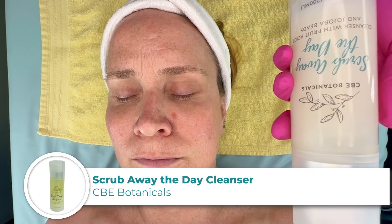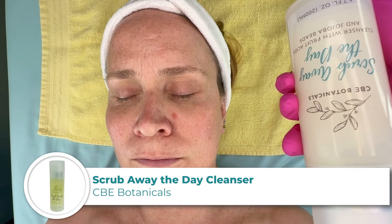We're going to be doing a brightening treatment on Amy, and I'm going to start out with the Scrub Away the Day. This has some fruit acids and little jojoba beads, and we're going to do a nice exfoliating deep cleanse.